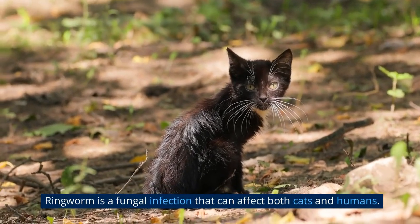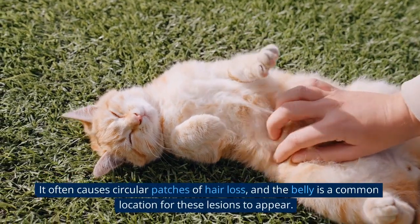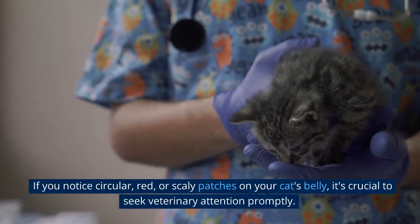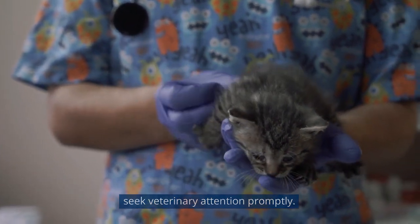Ringworm is a fungal infection that can affect both cats and humans. It often causes circular patches of hair loss, and the belly is a common location for these lesions to appear. If you notice circular, red, or scaly patches on your cat's belly, it's crucial to seek veterinary attention promptly.